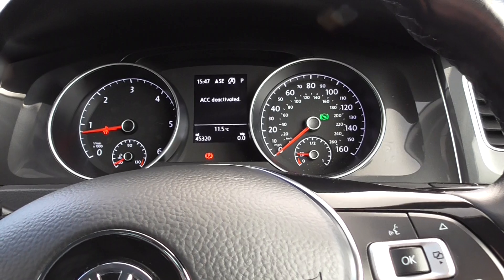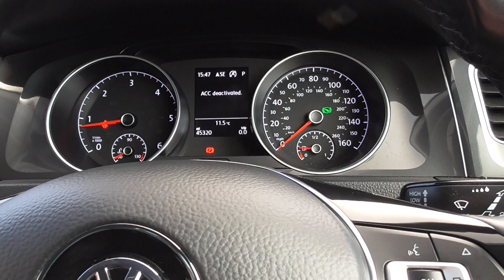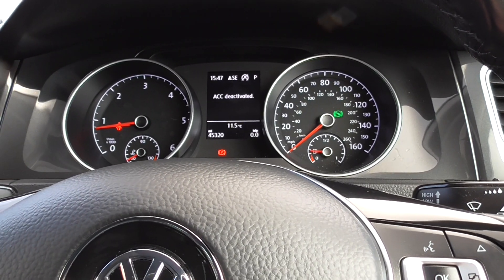As we're doing the video today, this vehicle has only covered 45,320 miles, which is absolutely nothing for one of these 1.6 diesels.